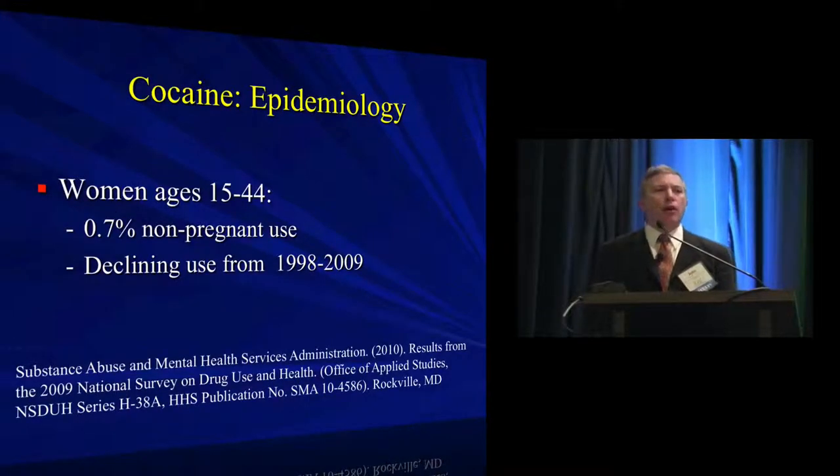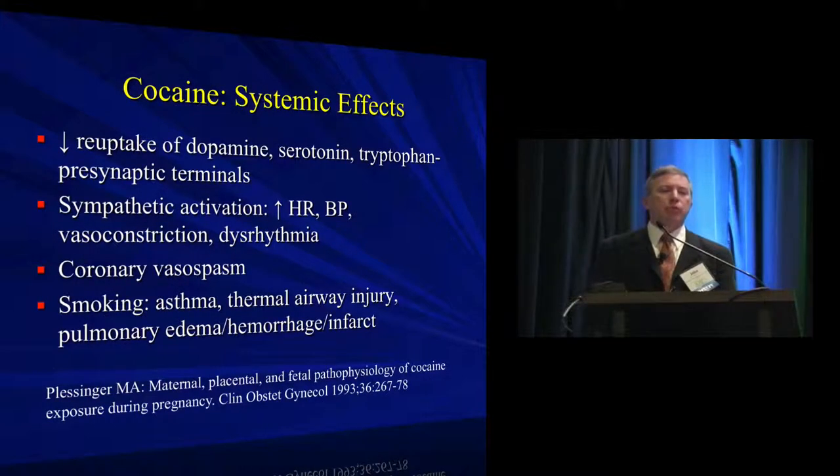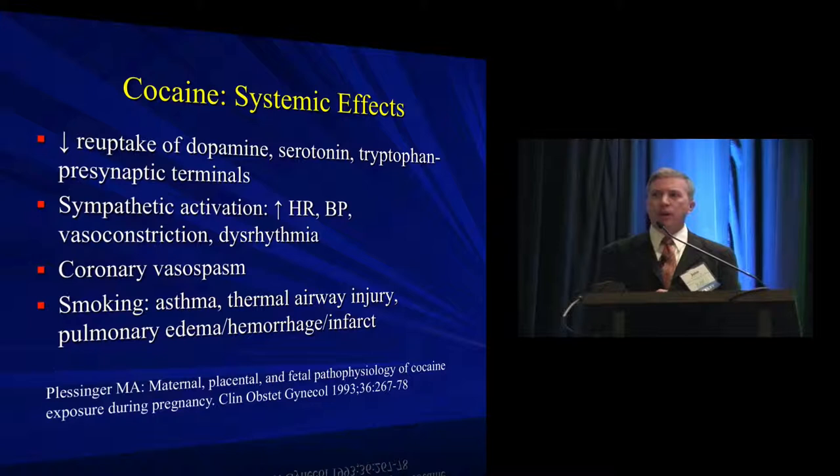Cocaine has really fallen off in terms of its prevalence in pregnancy — it's being replaced by amphetamines and other stimulants. There are many challenges related to managing the cocaine-intoxicated patient. Primarily, beyond hemodynamic management — which we're quite good at — the prevalence of coronary ischemia in this patient population is quite high and probably warrants a routine evaluation with a 12-lead EKG. There are also many case reports about creative delivery systems creating challenges in our practice.